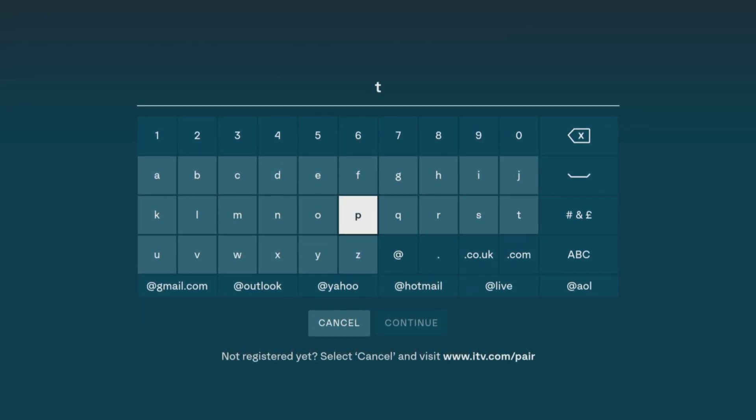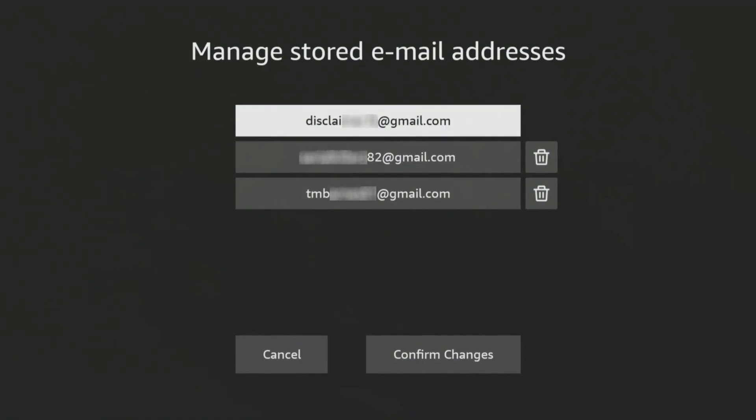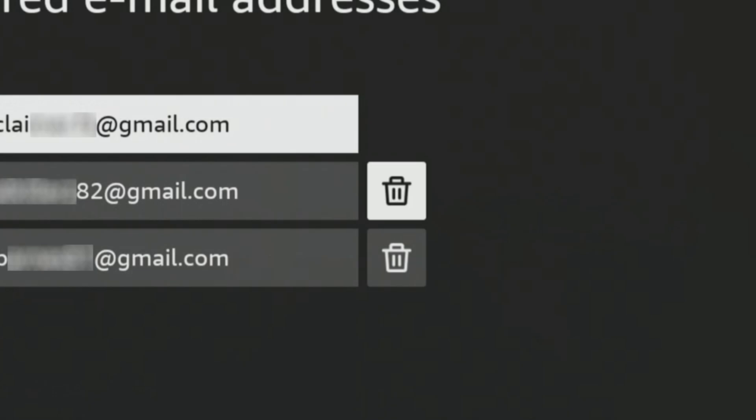However, the autofill feature doesn't work with all apps, therefore unnecessary data about you is stored. This may not be for everyone. Plus, if your account was hacked, any email addresses stored here could be exposed. You can delete any email addresses saved on your Fire TV by clicking the trash icon next to each address and then selecting the Confirm Changes button. The top email address is associated with your Amazon account, so that one cannot be deleted, but you can remove the others. It's a good idea to check this setting regularly and remove any email addresses you don't want stored.